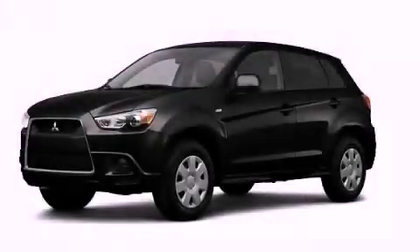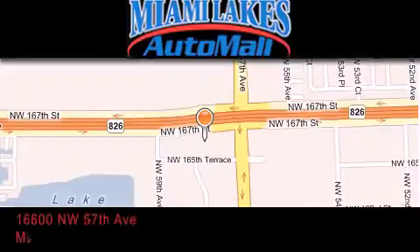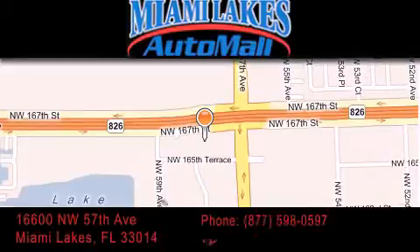Stop by today and test drive this vehicle for yourself. Miami Lakes Auto Mall is located at 16600 Northwest 57th Avenue in Miami Lakes.